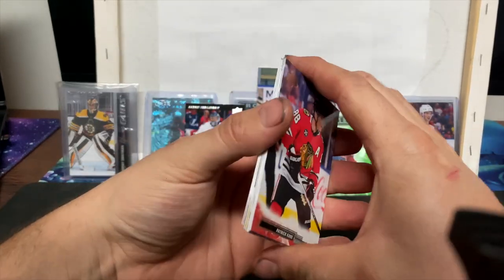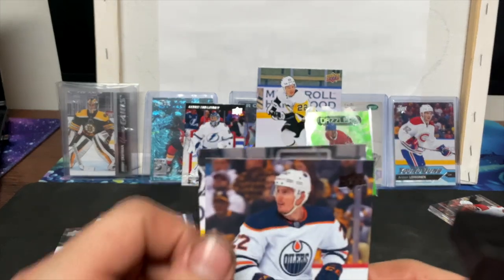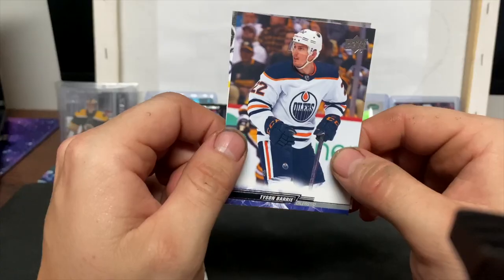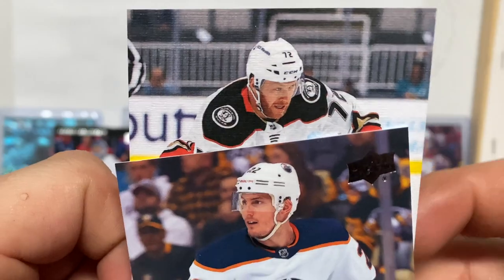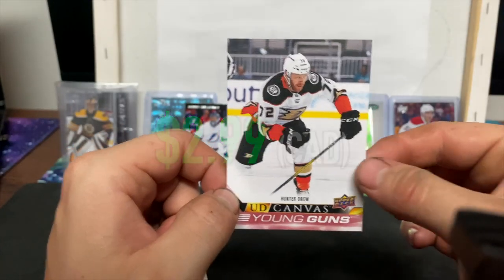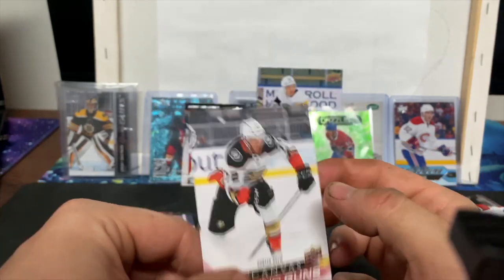We'll save the canvas for last. Oh, we got a checklist — it's not Slafkovsky, but Slafkovsky is on it anyway. It is a Young Guns, number 72 — from the Ducks, Hunter Drew! These are really nice, I love the design of this year's cards. Hunter Drew Young Guns Canvas!